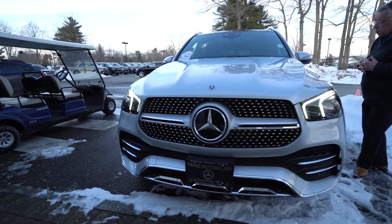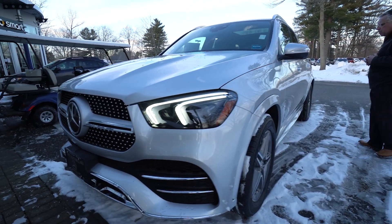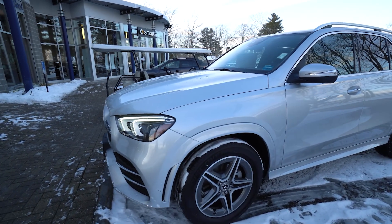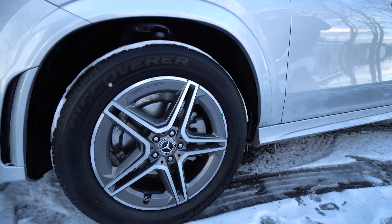LED headlights, of course. It has our wonderful 4MATIC system — you may not know, all four wheels are always powered in this car. It doesn't have to change the torque between the front and the rear. As a matter of fact, it's biased 55 rear, 45 front, so there's no torque steer.